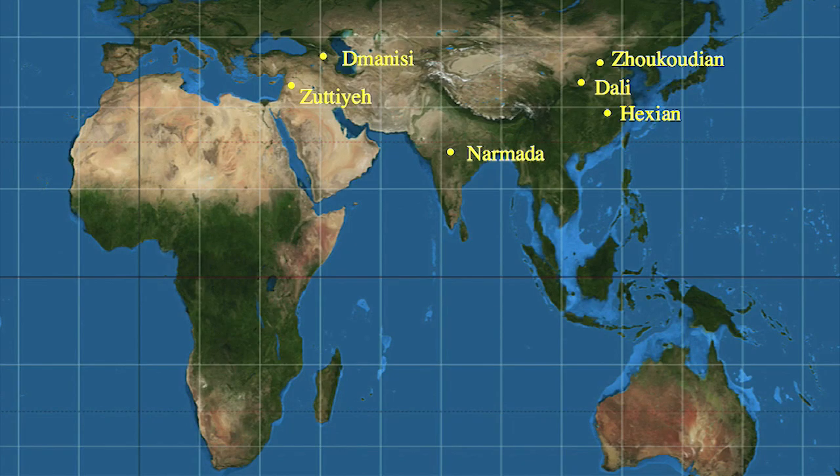Moving forward, Zhoukoudian isn't the only Asian site for Homo erectus. There are other key sites including Dali in central China, Hexian in southeast China, Narmada — the one hominin fossil specimen from south Asia, from central India — and a site from the Levant called Zuttiyeh. Of course we also have the Dmanisi specimens, spanning the gap between Europe and Asia, dated to about 1.8 million years of age.